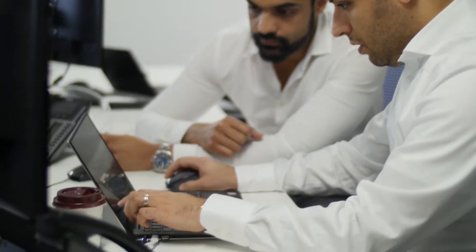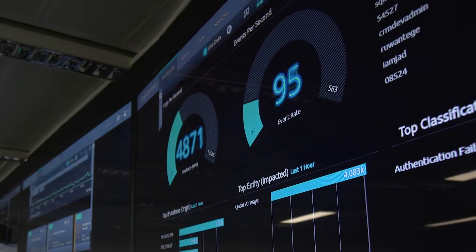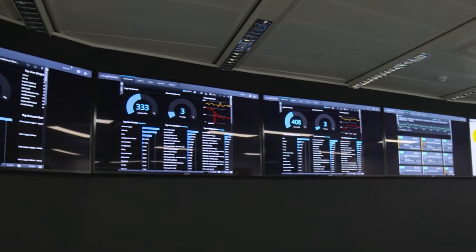SI Cyber's vulnerability management service provides our customers with the most accurate information about their assets and vulnerabilities, with clear recommendations on how to prioritize and address them. To conduct vulnerability scanning in-house is not only time consuming, but specialist skills are required to analyze the data and provide remediation recommendations.